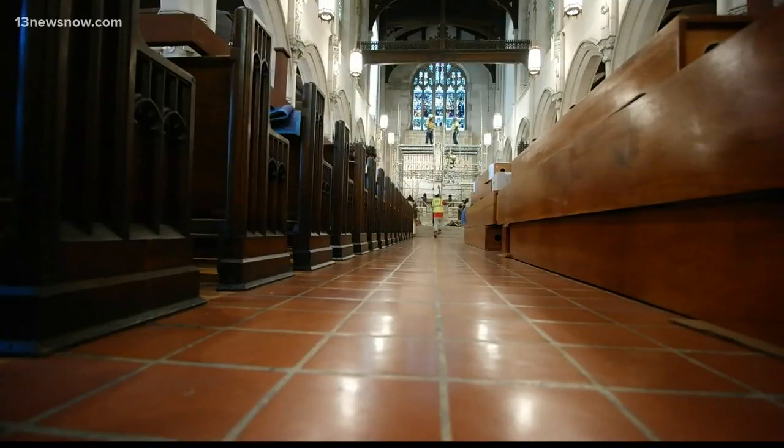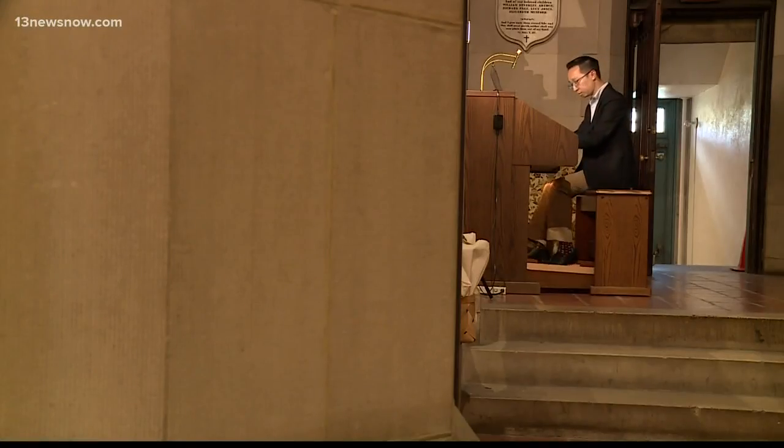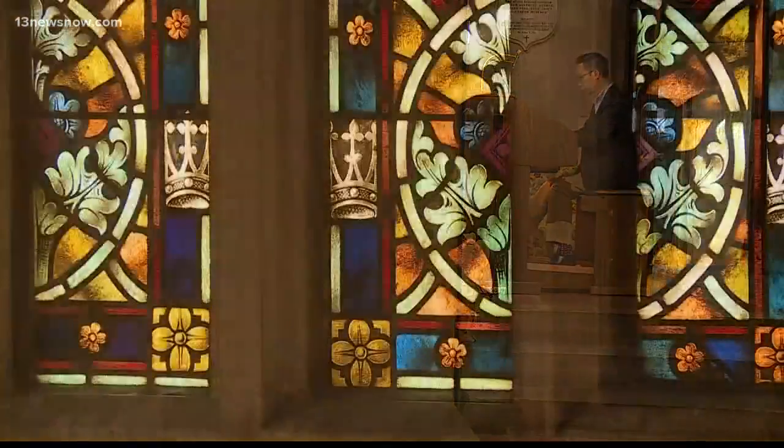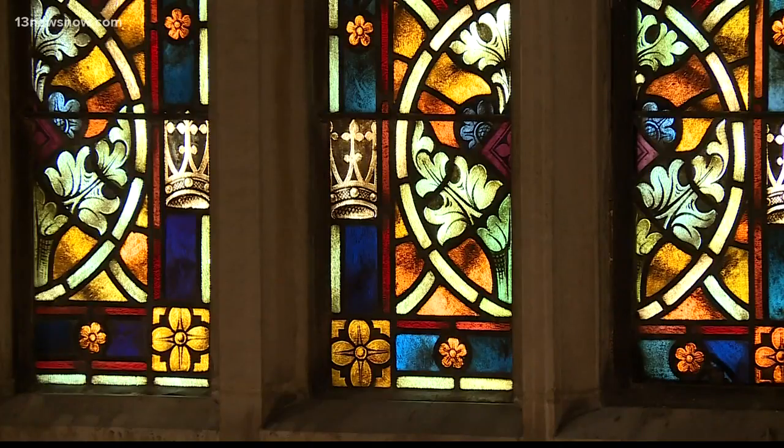It's a sound Kevin can't wait to create. But for now, his digital organ will have to make do. In Norfolk, I'm Philip Townsend for 13 News Now.